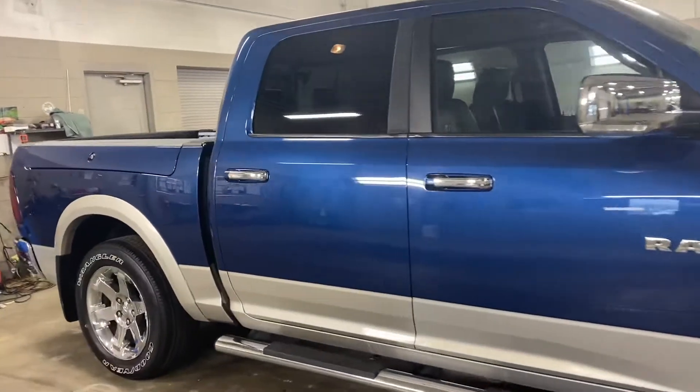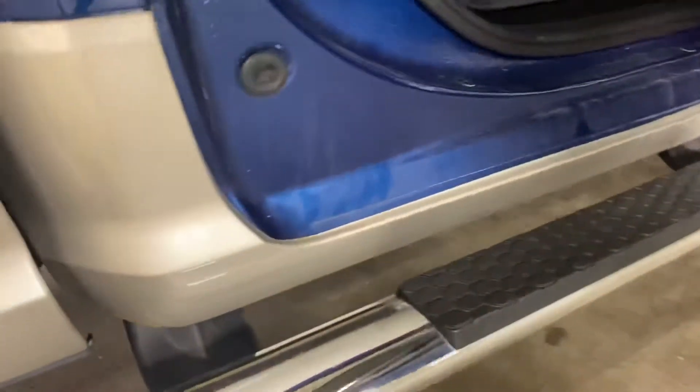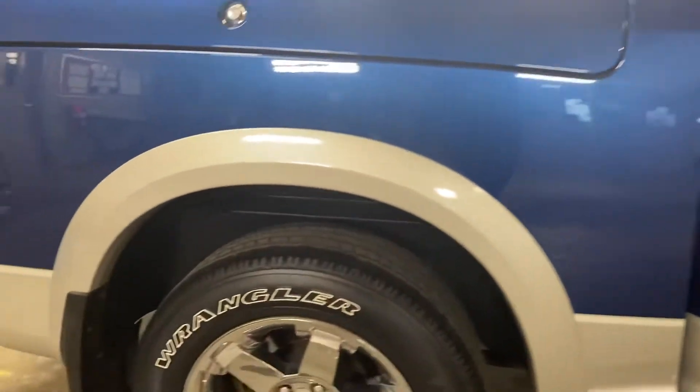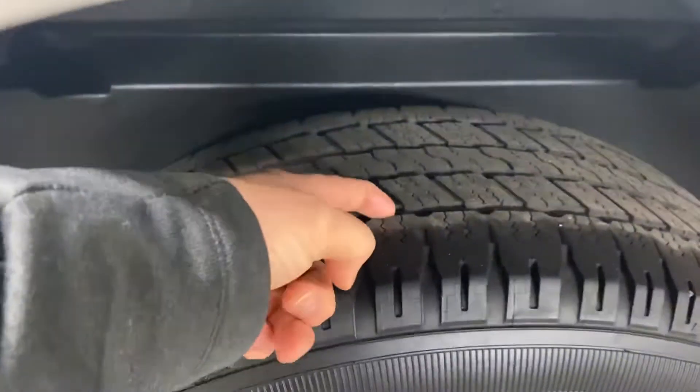It's a very clean truck for the year. As you can see, no rust on the rocker panels. Cab corners are very clean as well. Bottom sides of the doors — some trouble spots that we usually see — very clean. Good looking tread life on those Wrangler tires.